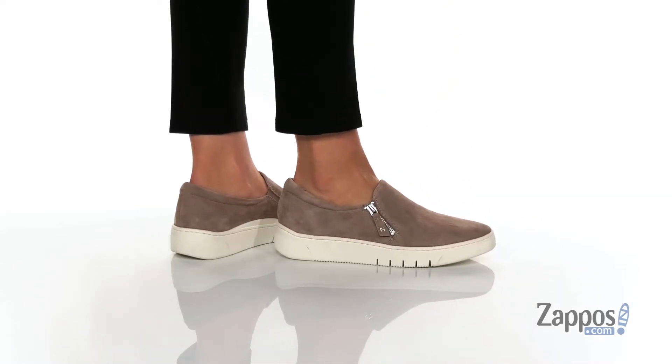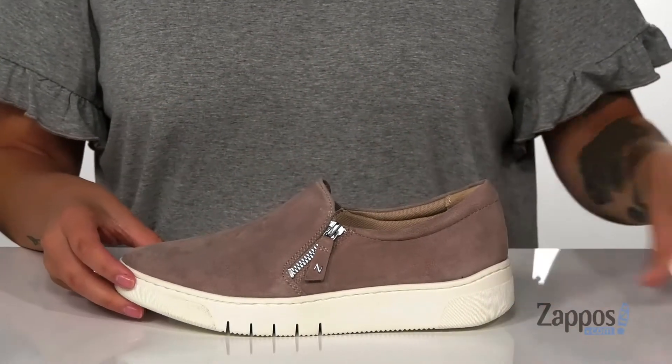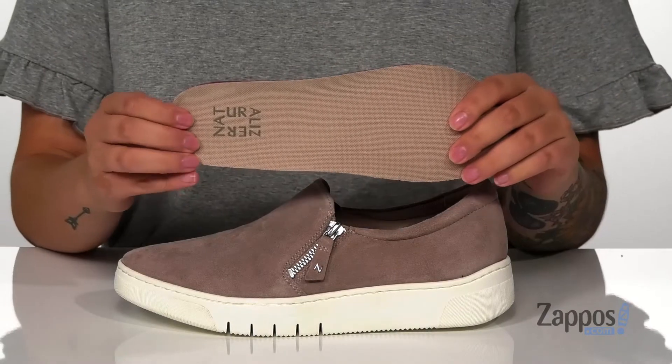These sneakers have a suede upper with a man-made inner lining and padding around the collar for comfort. They also come with a removable squishy footbed.